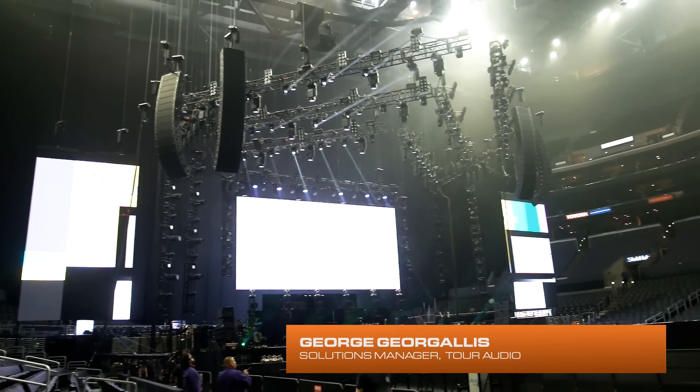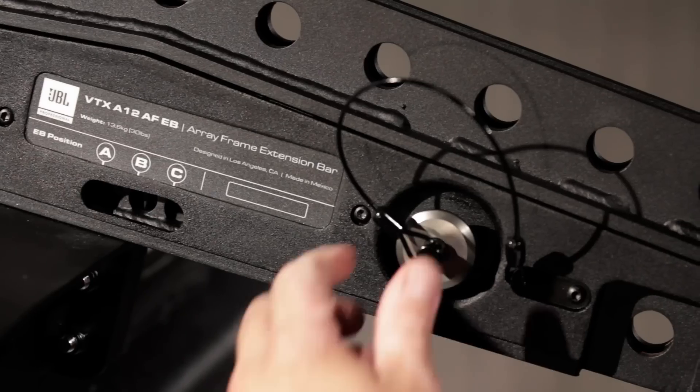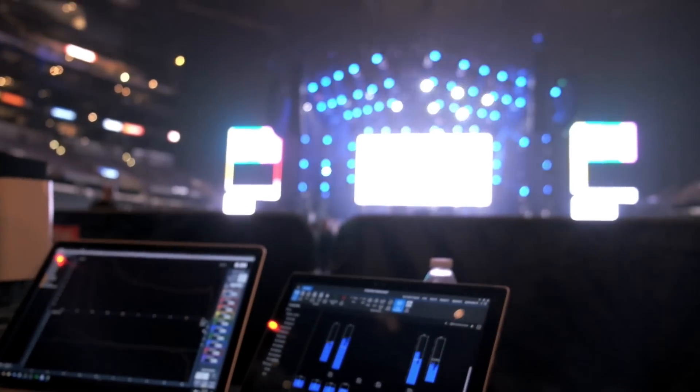The VTX-812 is our latest generation in linear technology. When we set out to create the 812, we wanted to look at every aspect of the system, including the loudspeaker, the rigging accessories, the way the system goes into a track, the software solution, the amplification — everything.